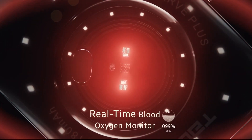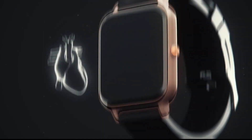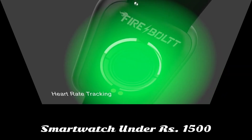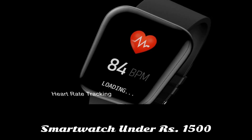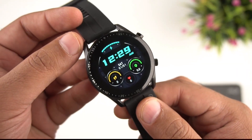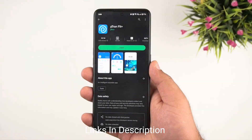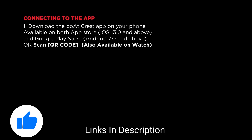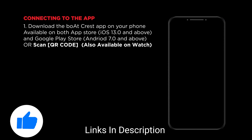Smartwatches provide a variety of tracking and fitness capabilities while still looking like conventional watches. If you are looking for a smartwatch that is good on specs and comes under a price of ₹1500 in India, then this video is for you. I will be showing you five amazing super cheap smartwatches that come under ₹1500 Indian rupees, so watch the video till the end and let me know in the comment section which watch you liked the most.